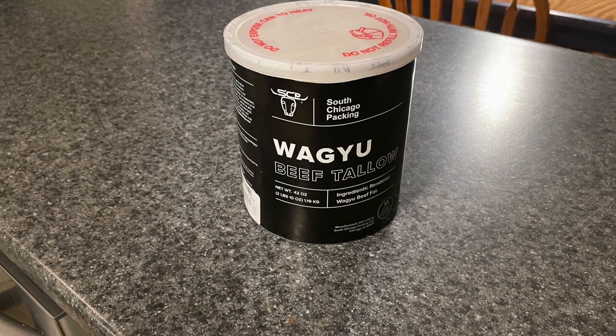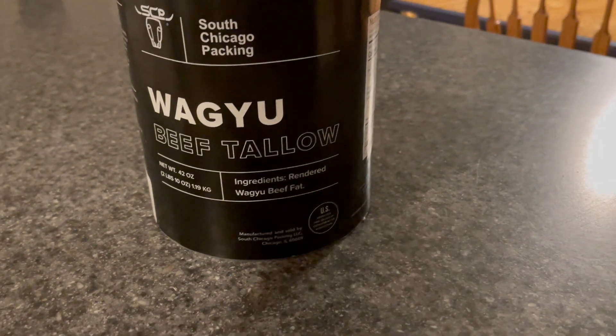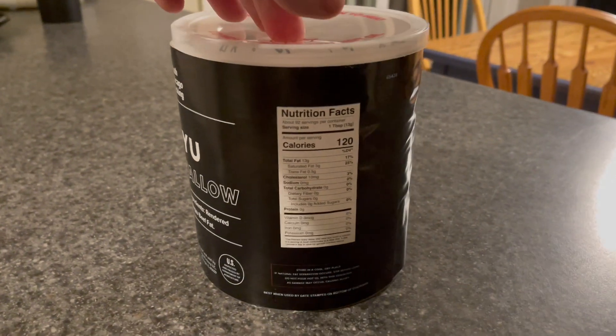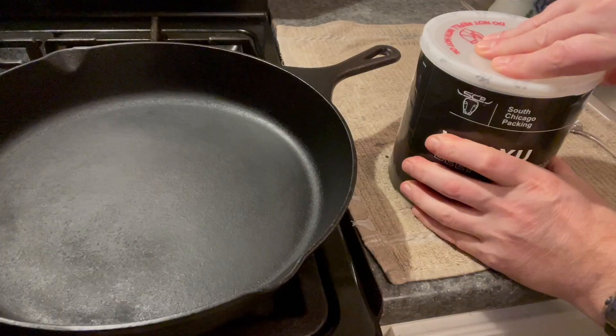I want to talk about this Wagyu beef tallow from South Chicago Packing. I am a huge fan of this stuff. I've been looking for options to help replace seed oils in my home — I'm not a big fan of those — and I did a little bit of research, found this, and I love it so far.